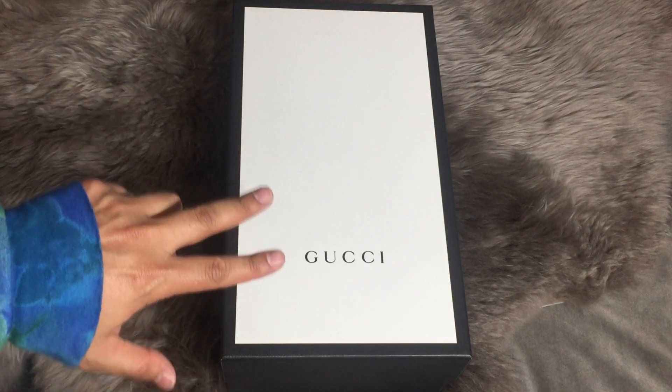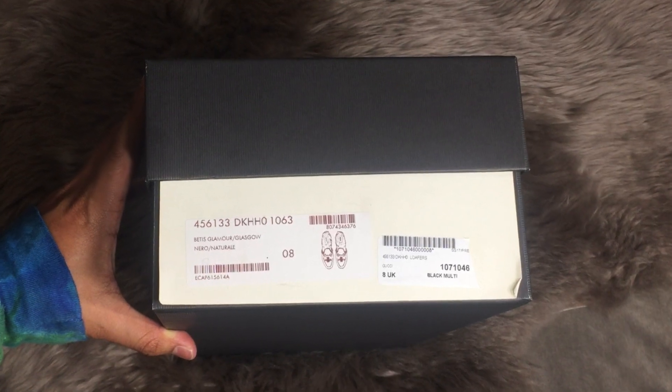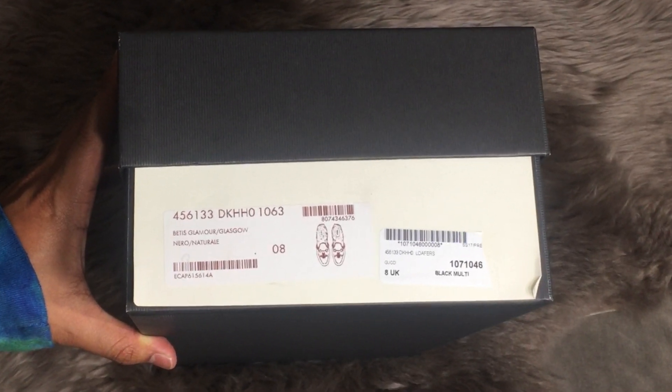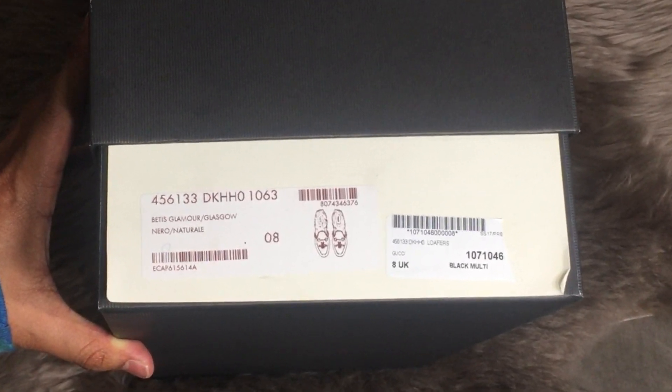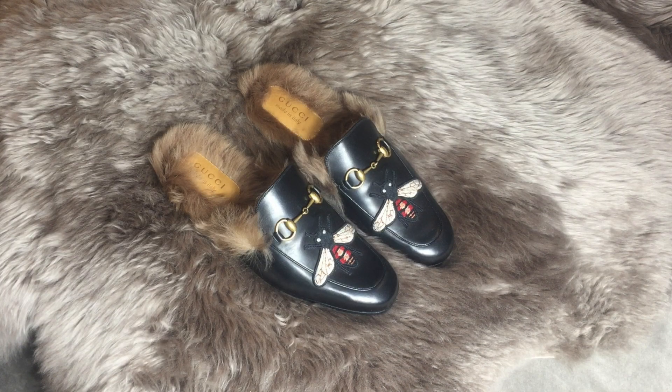Here we have the Gucci shoe box and here's all the shoe information, so if you end up really liking these, this is what you would search or look up. You don't get one — you get two dust bags to store your shoes in, to keep them in pristine condition when you're not wearing them.